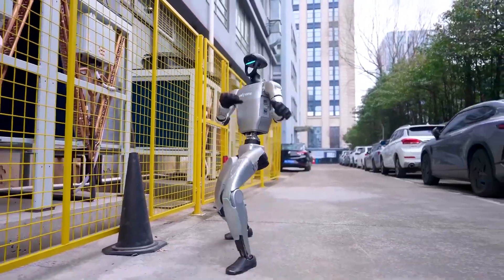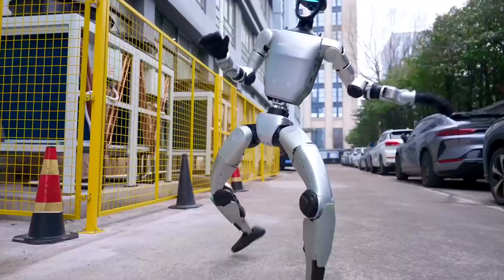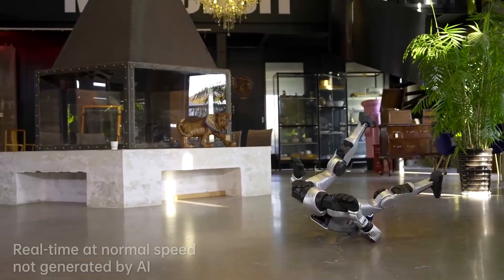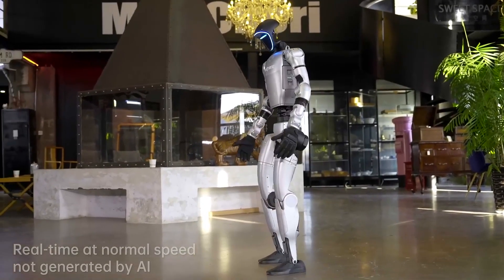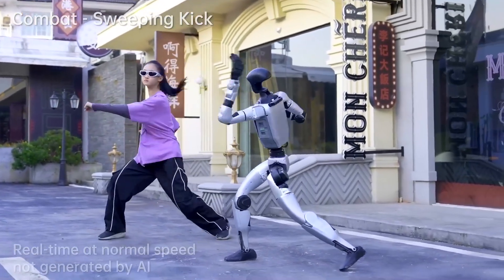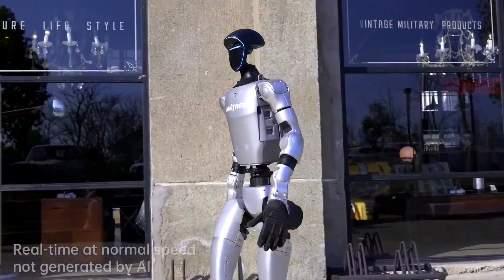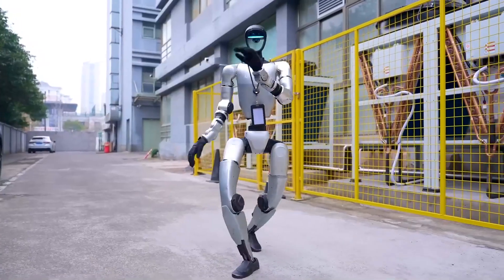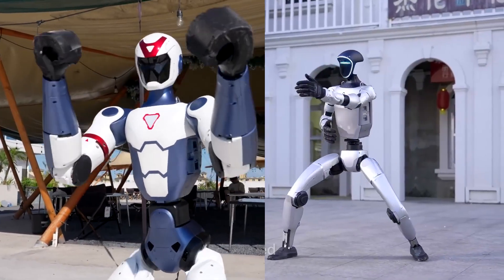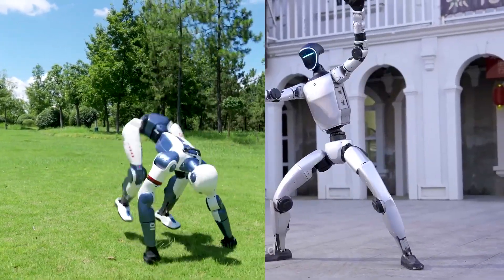That is really impressive, as it would give the robot the balance and flexibility needed for walking, balancing, and manipulation. Although we don't know when Unitree is set to release this robot, it shows the company's intended direction and how serious they are about becoming a top robotics company. They already have a well-established catalog including robots such as the R1 and G1, but we cannot wait to see this brand-new humanoid.